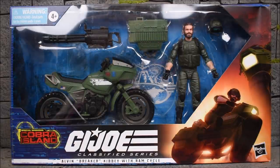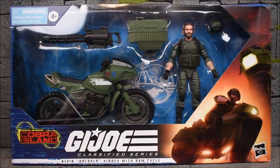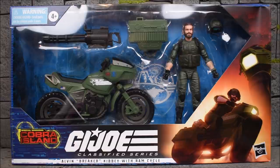This is a deluxe set. We have a motorcycle and an action figure retailing at $40, only at Target for the U.S. I always see these packs as $20 for the figure and $20 for the motorcycle, so it's pretty fair if you ask me. Looks like we're getting a motorcycle that we haven't gotten before — it's not a retool or remold. I think it's a brand new sculpt for a cycle, so that's exciting.